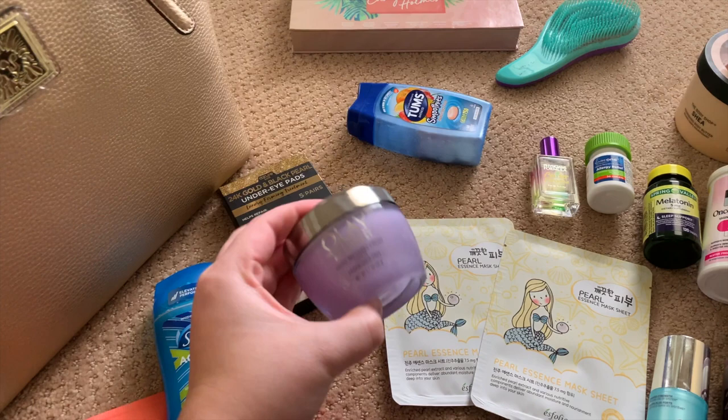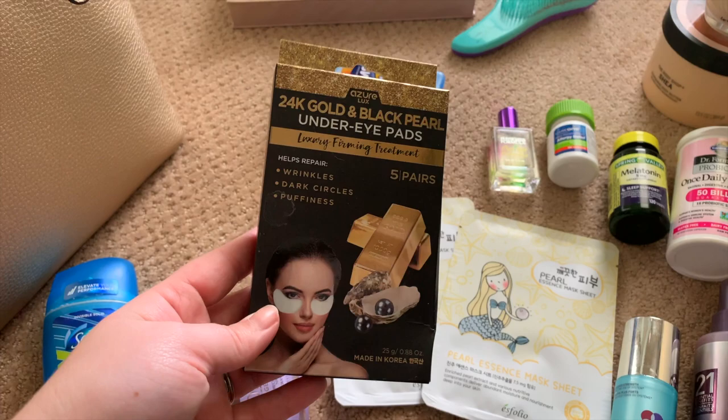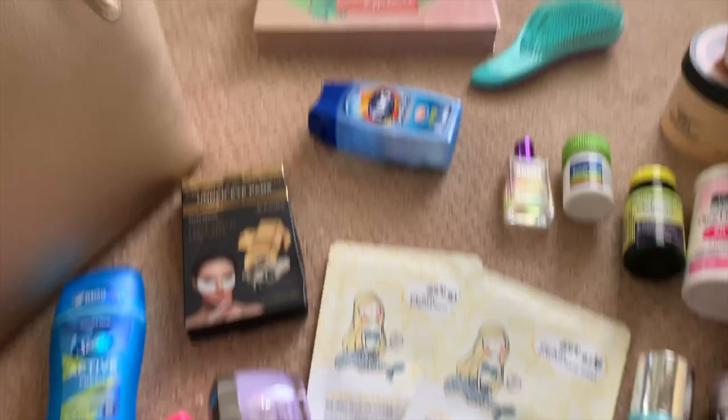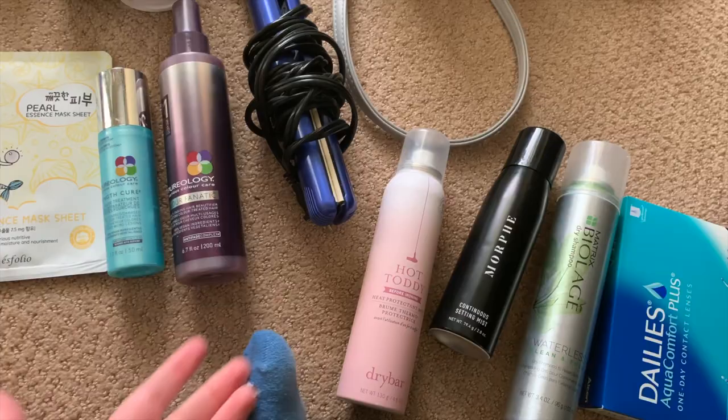I've also got my nighttime moisturizer — the LA Regenerous night recovery cream. In addition to the masks mentioned earlier, I'm bringing these under-eye 24-karat gold and black pearl eye pads that I showed you guys in my TJ Maxx haul, and then I'm also bringing these two pearl essence sheet masks. These are really really moisturizing and super cute — I actually got these at TJ Maxx.